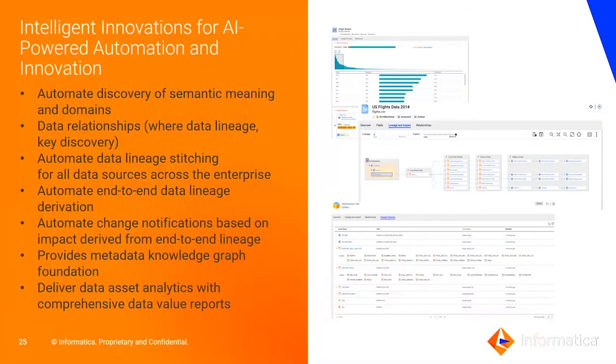Here are some features that illustrate Informatica's innovations and Clare innovations in data cataloging. Things like data domain discovery make it easy to automatically discover the semantic labels of columns at scale. We have the ability to automatically identify data relationships like data lineage, primary key discovery, and join discovery, as well as automatically extract data lineage across resources by parsing code and SQL scripts.